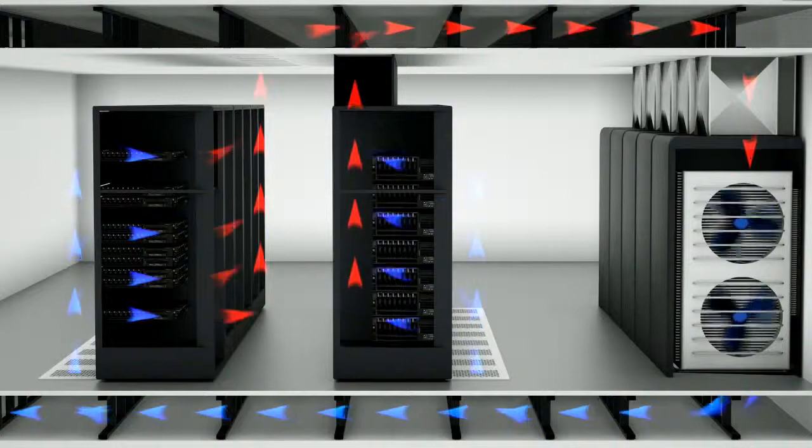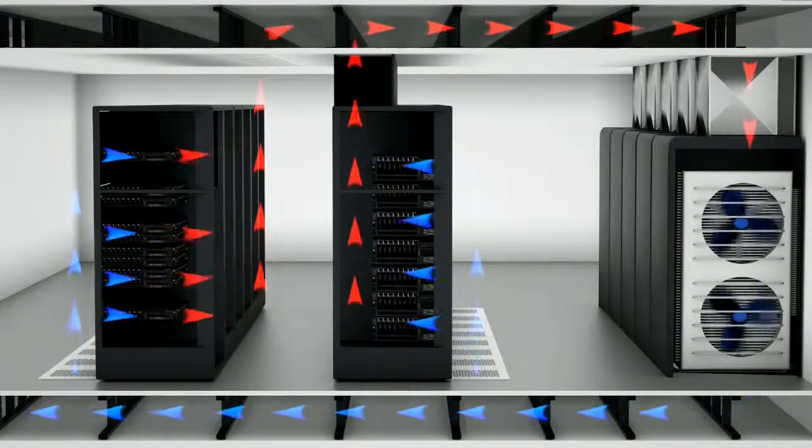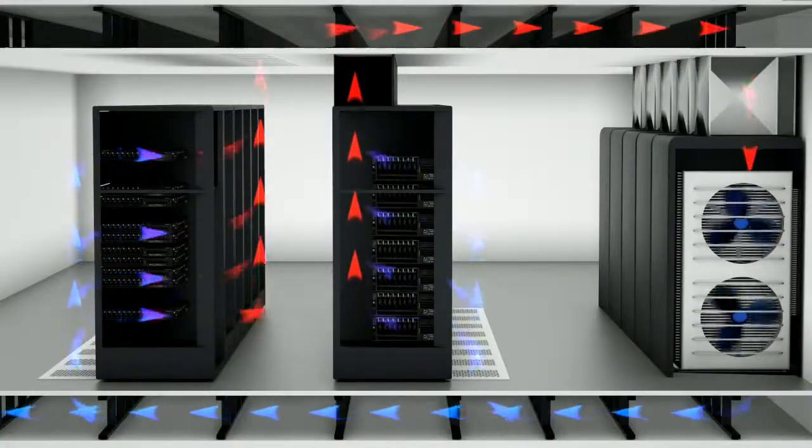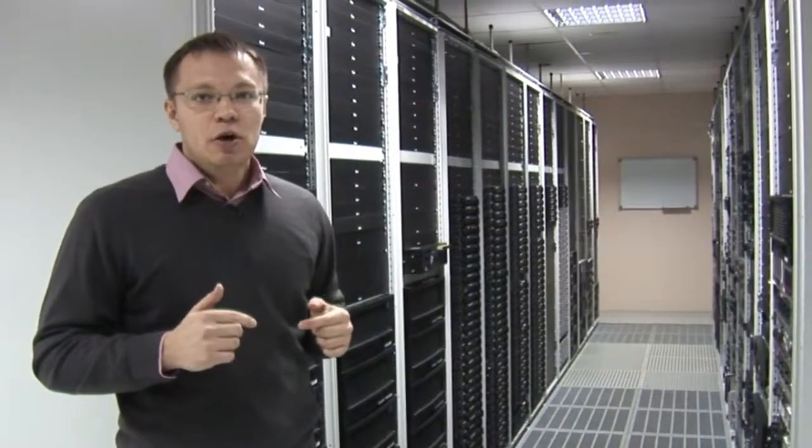The air conditioning units distribute cold air through the raised metal floor to the racks of servers. The most critical parts of the whole cooling system are connected to the UPS. For cooling efficiency we have a hot and cold aisle design here.